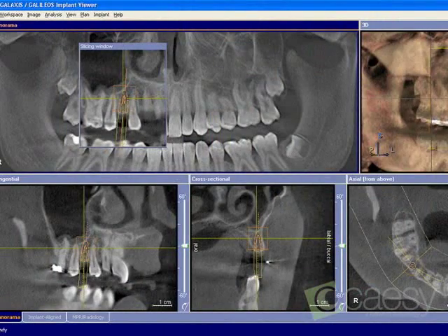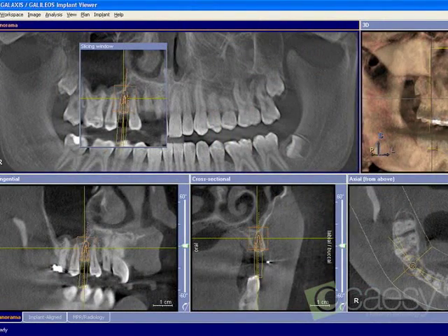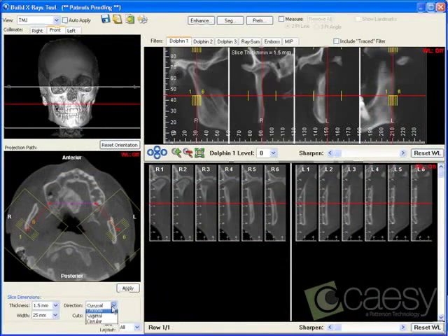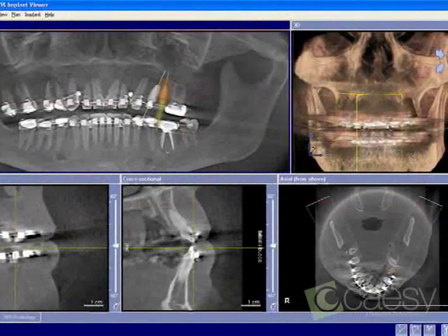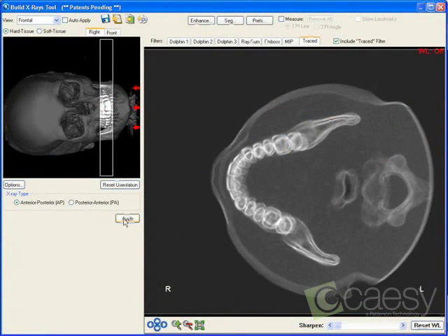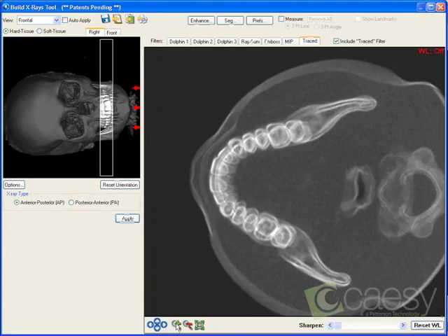We can place implants with fewer risks and greater precision. We can diagnose problems with the TM joint. Orthodontic treatment is more defined. And since cone beam X-rays can now see the biting surfaces of teeth,